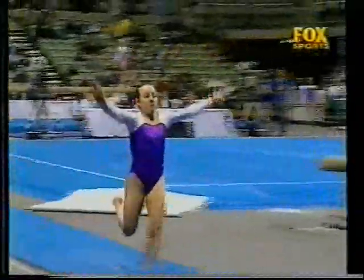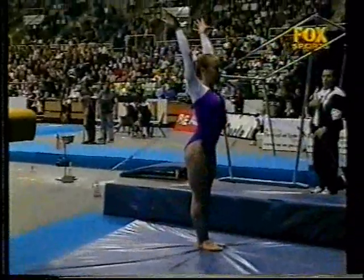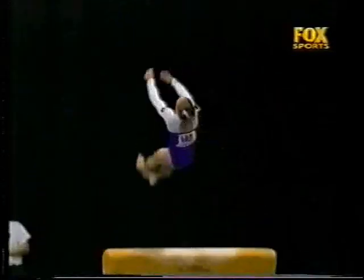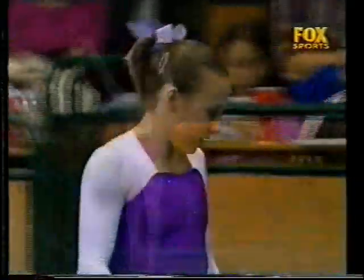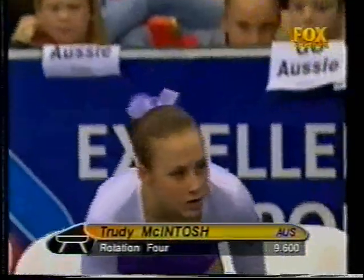Got a good position. A little bit off to one side on the landing, so that's going to lose her a tenth. Hands consistently in the same position for each vault. Maybe a tiny bit squatty on the landing on today's efforts. But still a great score, a 9.6 for Trudy to finish off today.